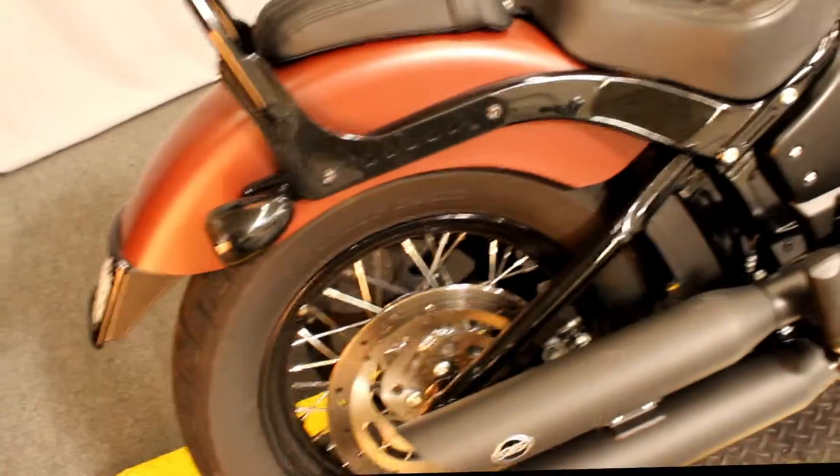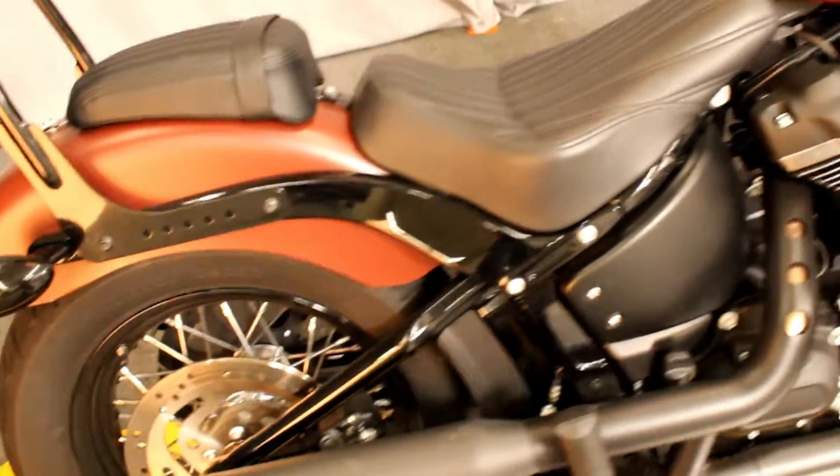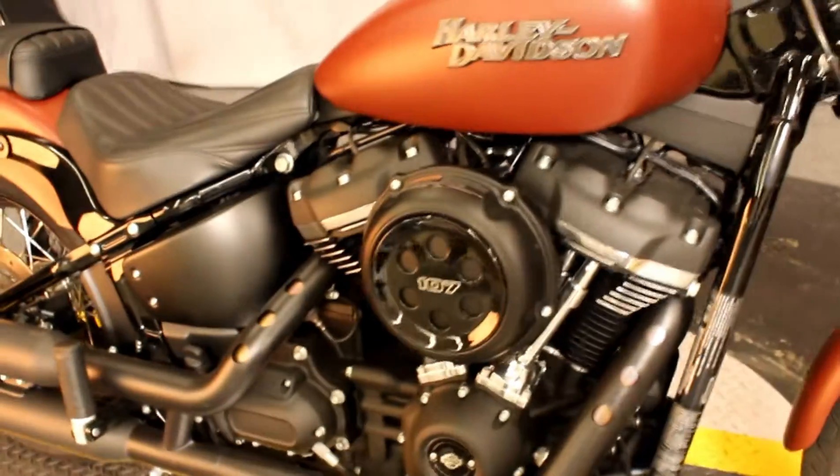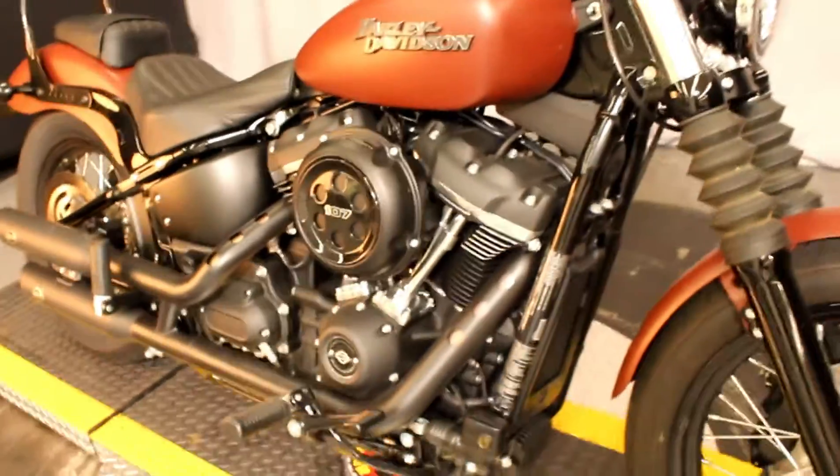Here at Biggs Harley-Davidson we have a 2018 Softail Street Bob in color Iron Red Denim, with the 107 cubic inch engine and a six speed transmission.